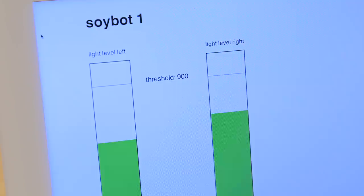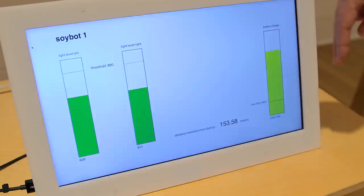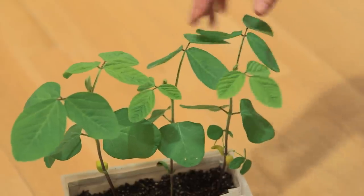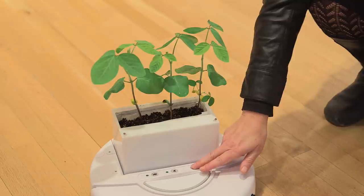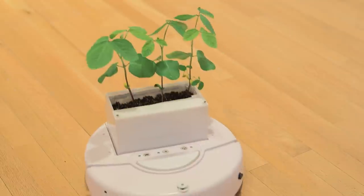It's really interesting for me to see what happens if plants all of a sudden become mobile, and what do the plants tell us about these environments that we inhabit as humans. They're practically self-sufficient, with a moisture sensor that indicates when to water the plant. Just turn it on and let it go.